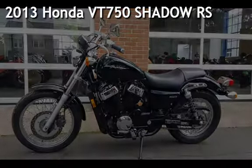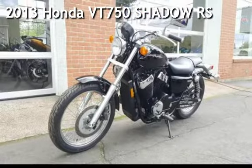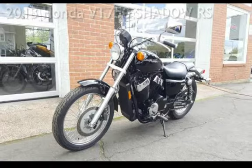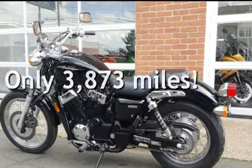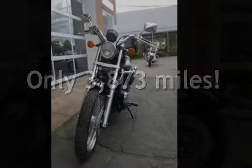Presenting a pre-owned 2013 Honda. This cruiser motorcycle has a 745cc engine. This Honda is steel with less than 4,000 miles on the odometer.